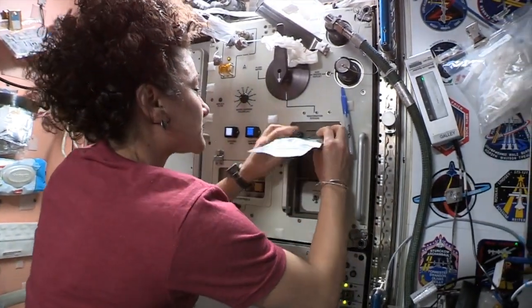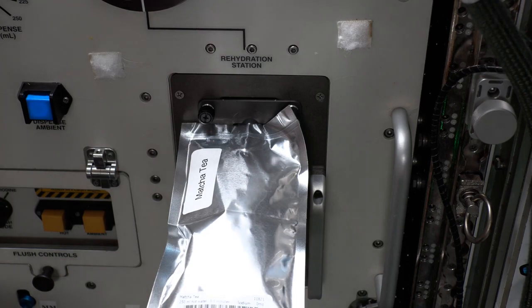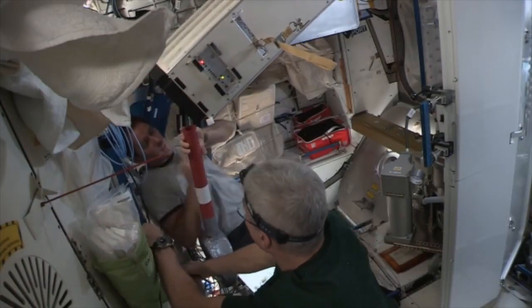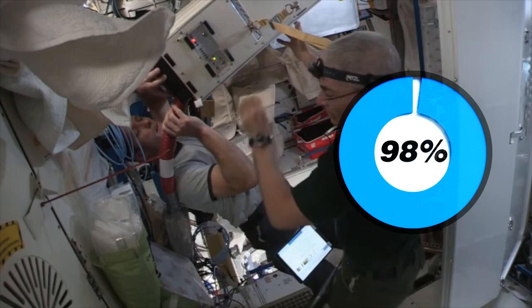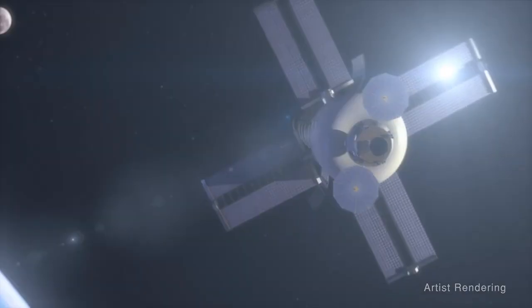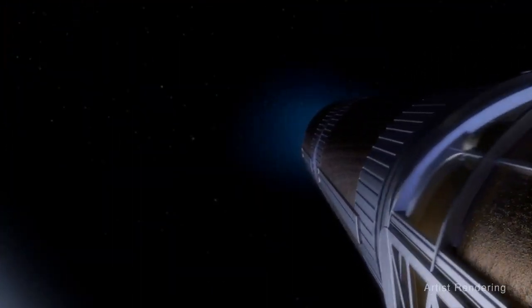The ability to recycle water on long-term exploration missions is critical to NASA's ability to complete those missions. Thanks to the BRINE processor, part of the International Space Station's water recovery system, NASA has the ability to recycle 98% of the water collected from the U.S. segment on the orbital outpost, meeting the threshold necessary for water recovery on long-duration space exploration missions.